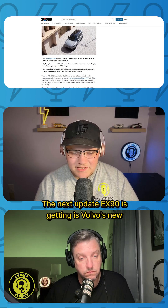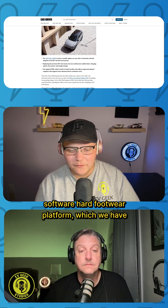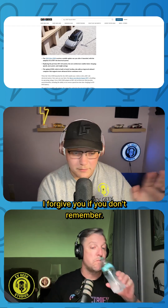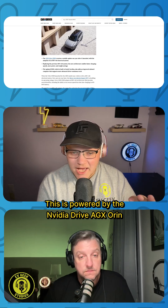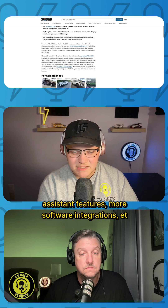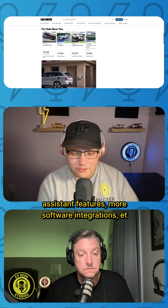The next update the EX90 is getting is Volvo's new software hardware platform, which we have discussed before — it was a while ago, so no worries if you don't remember. This is powered by the NVIDIA Drive AGX Orin computer, which is supposed to enable more advanced driver assistance features, more software integrations, and so on.